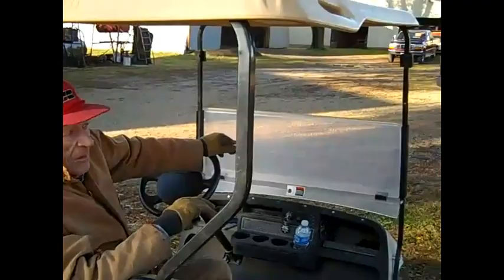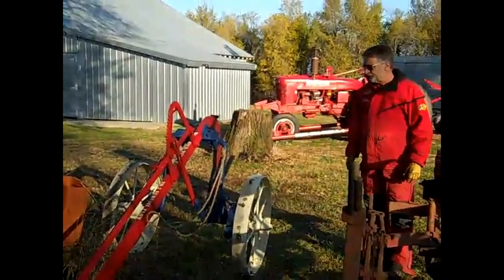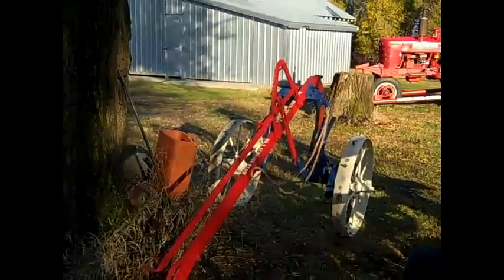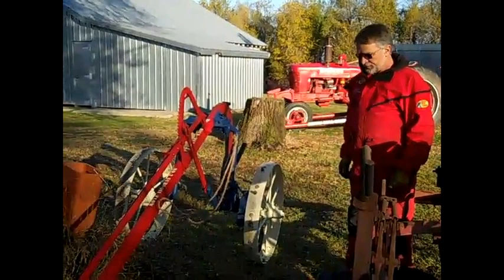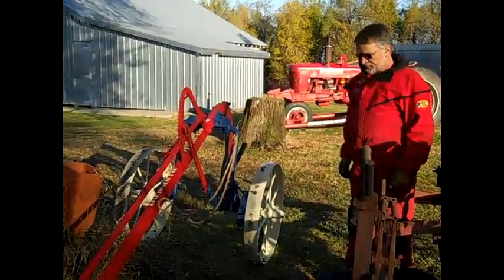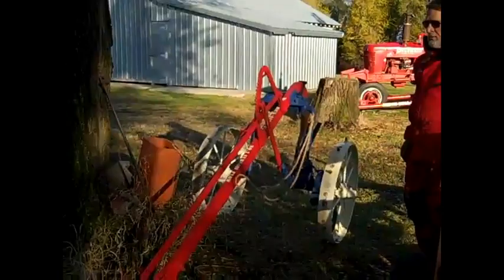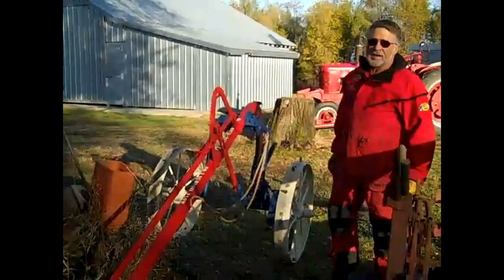That's the number two subsoiler — you break up plow pan. I found this one down by Jamesport, Missouri. I restored it probably eight years ago. When we restore, we don't repaint, so you've got to take every bolt out and heat them and work to get them. Got to be patient with them. It's in beautiful condition — you did a great job.